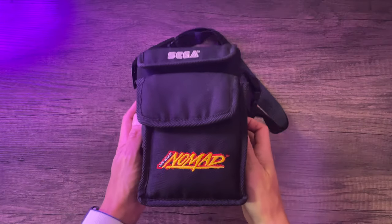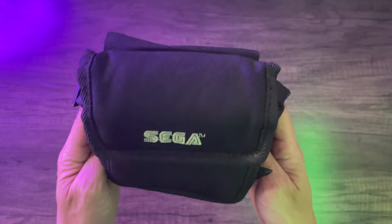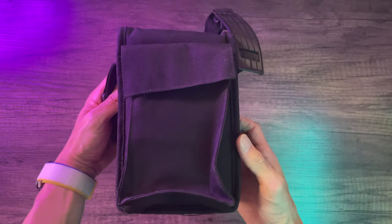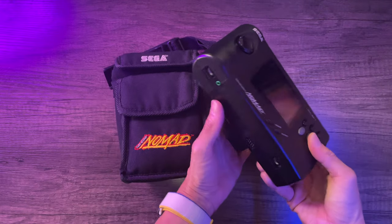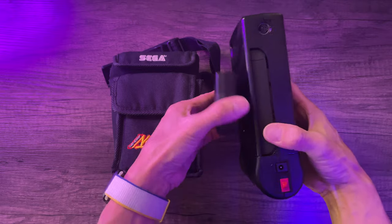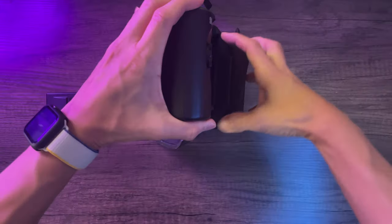Here's the official Sega Nomad carry pouch. Pretty straightforward pouch, very well padded and pretty thick actually. There are three compartments: one for the console, a front portion for accessories and games, and a back portion for another set of games, accessories, or your battery pack. I'm going to demonstrate putting in some items just to showcase what it can carry as a potential setup.